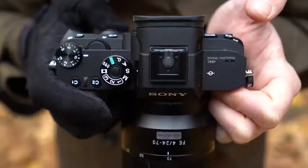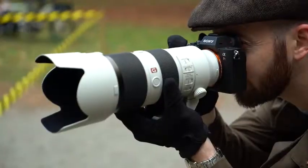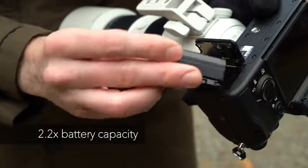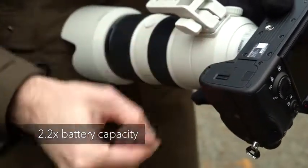The camera's body is essentially that of the sports-oriented A9, which means it gains an AF joystick and a new battery with over twice the capacity of its predecessor.